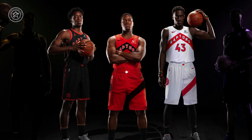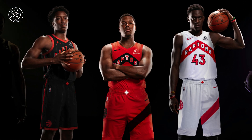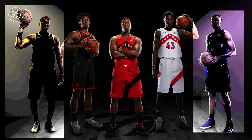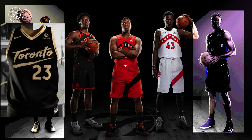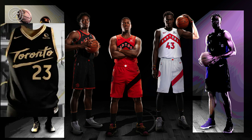Back in October, we saw them unveil three Chevron-heavy designs as their icon, statement, and association uniforms. At the time, those were accompanied by teasers for two more — one which suggested a black and gold jersey, which we have before you today, and the other a brand new, what we believe to be a black and purple jersey, which we hear is the team's new Earned Edition uniform, with a release date still to be determined.